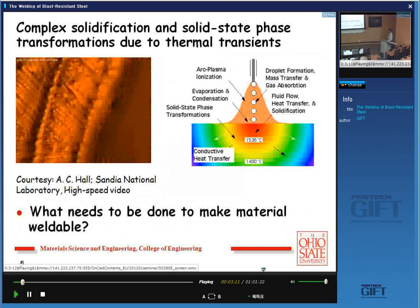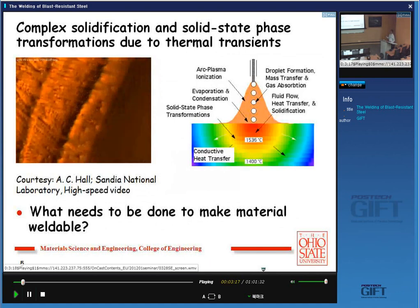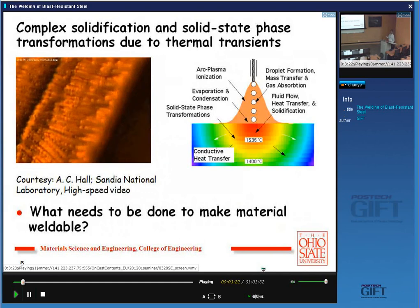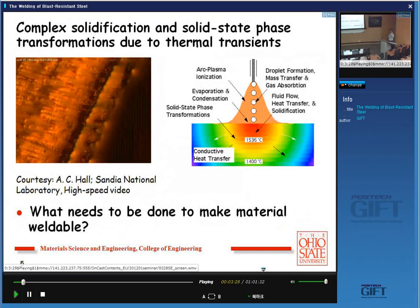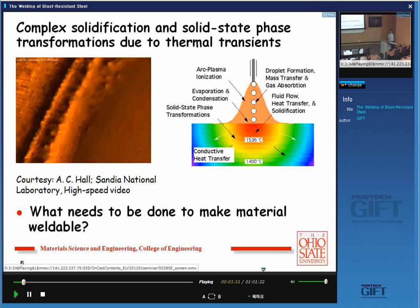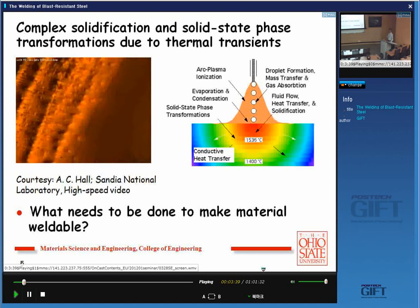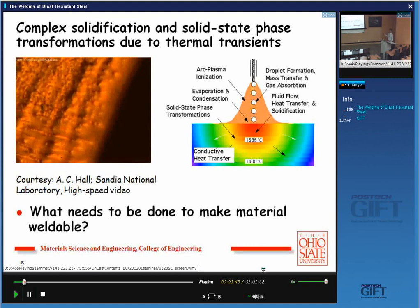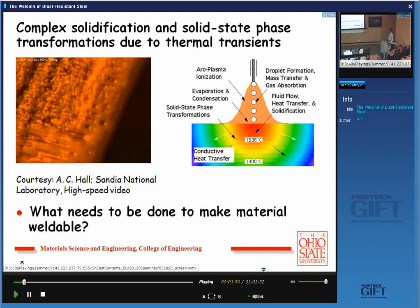Welding is so dynamic. This is a high-speed video of a pulsed cast tungsten arc welding, and you can see this interface is a liquid-solid interface. We usually assume it moves at a steady state — it doesn't. It actually vibrates along a particular mean velocity. Those up-and-down excursions can lead to totally different phase selection phenomena in steel. We also have to worry about ionization, hydrogen, nitrogen — they're all getting into the system — solidification, solid-state phase transformation. Everything has to be considered.